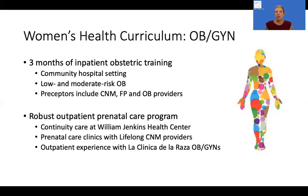We also have an outpatient experience with La Clinica de la Raza, another local community health center, working with their OB-GYNs in the outpatient setting to see another way of providing care to a similar patient population.